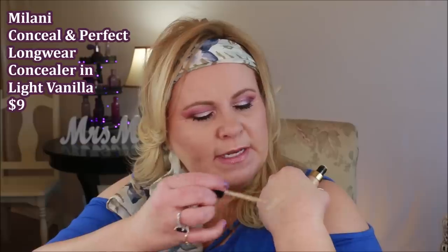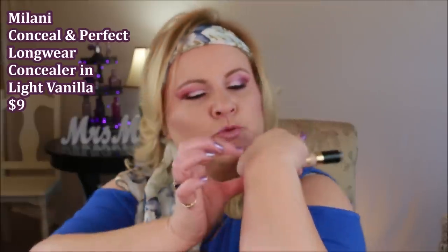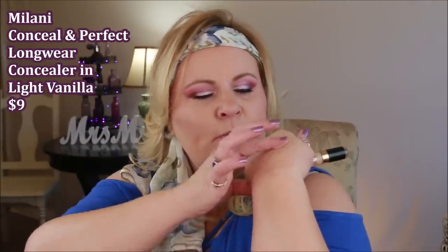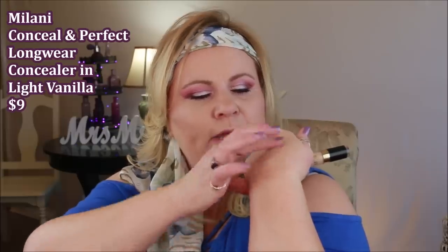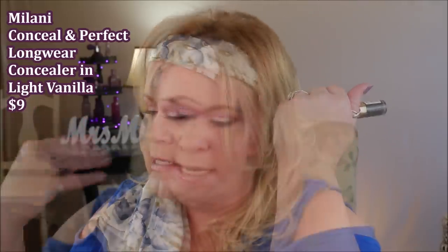This one is from Milani — I don't have the right color here, this is Light Vanilla which works great when I'm self-tanning. This is probably one of my absolute favorites out of all ten. I really like how creamy it is, how well it goes on, the coverage, how long it lasted — everything about it. It didn't accentuate my fine lines any more than any other concealer I've ever tried.